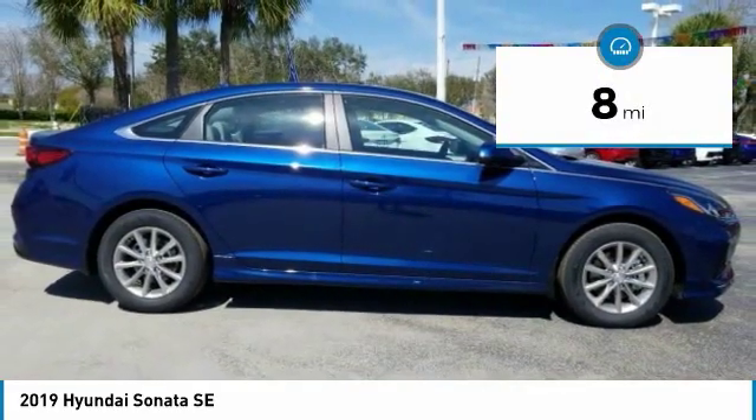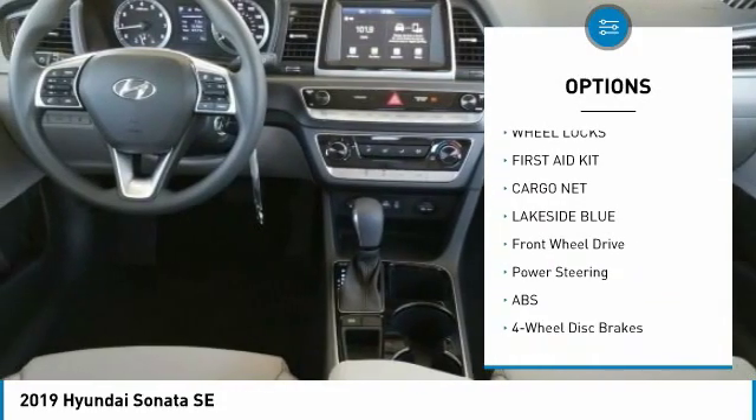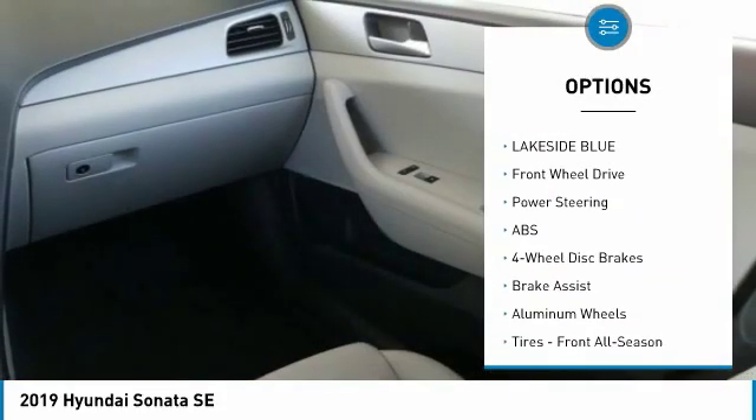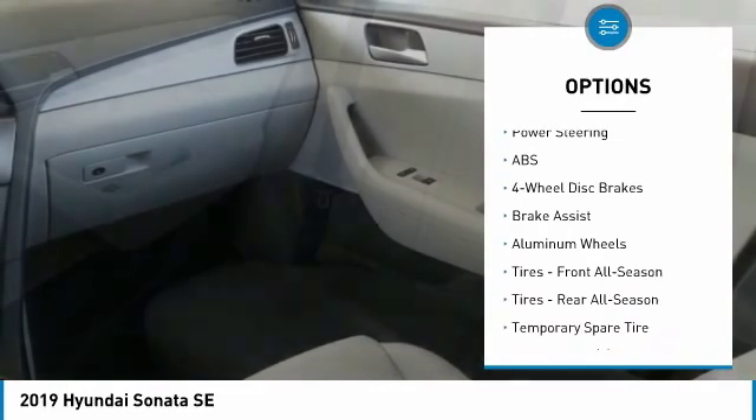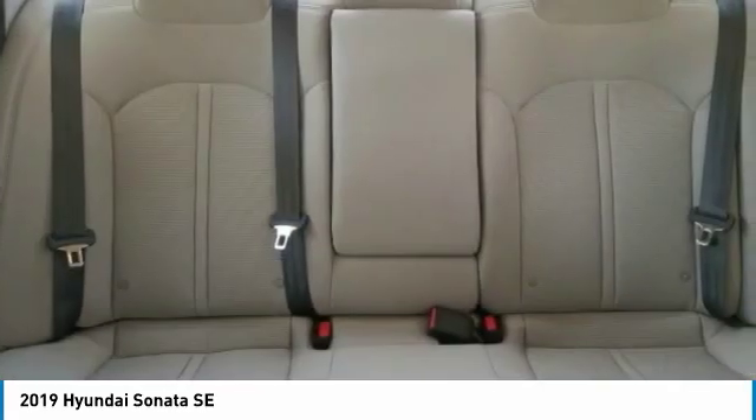Here are some of this vehicle's great options: backup camera, anti-lock braking system, steering wheel audio controls, traction control, stability control, keyless entry, Bluetooth, adjustable steering wheel, power steering, driver airbag.